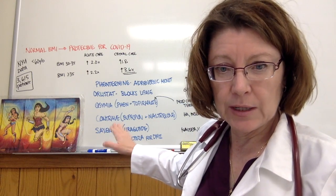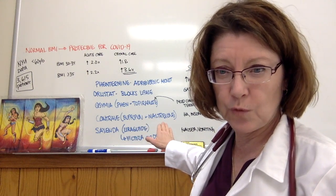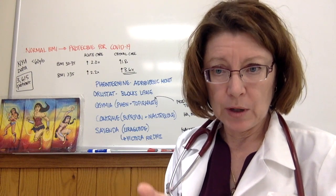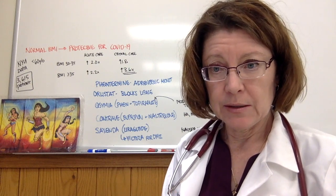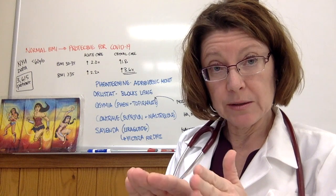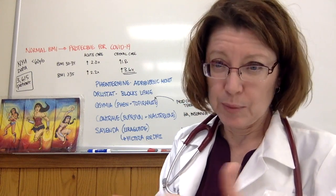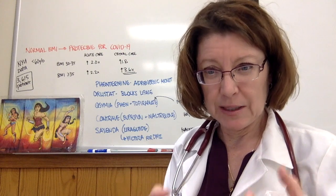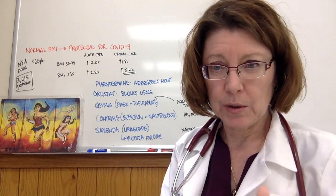Contrave is the brand name combining generic bupropion — also known as Wellbutrin, an antidepressant — with naltrexone, which is used for opiate addiction. Bupropion helps with mood, increases motivation, and tends to be activating. Naltrexone blunts opiate receptors, affecting dopamine production — the gratification neurotransmitter. To the extent that food is an addiction, naltrexone blunts that addicted response. Side effects include headache and insomnia from being too activated, which is why it's important to take it first thing in the morning. The branded version is often too costly, so providers write for the generics separately.